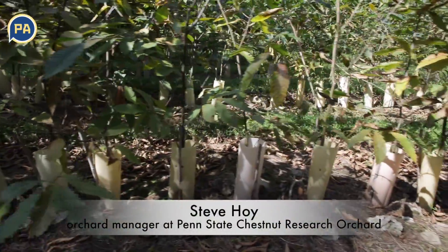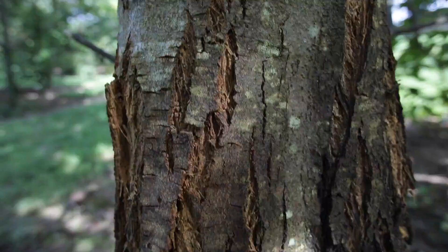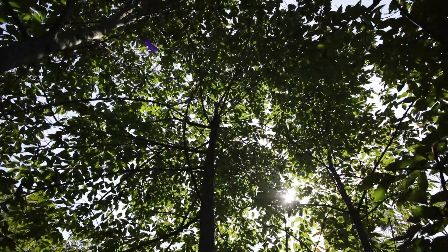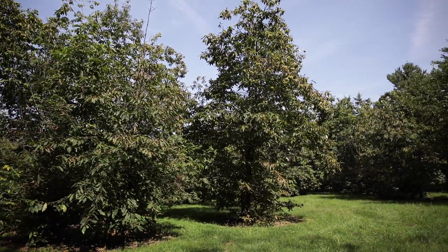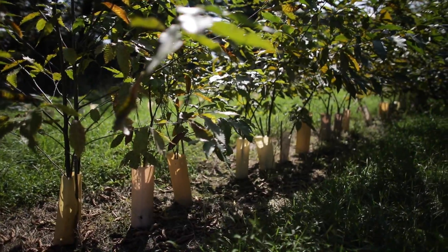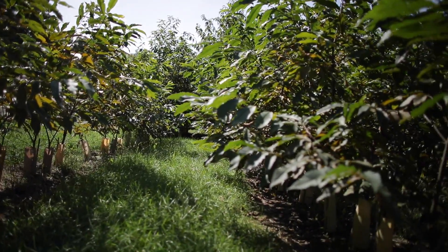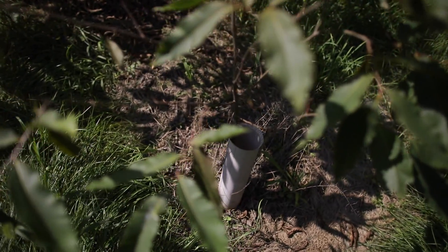We're standing in the Penn State University Arboretum on a 10-acre parcel of land that is the Chestnut Research Orchard, in cooperation with the Pennsylvania Chapter of the American Chestnut Foundation. This was started in 2001 with a memorandum between the University and the National Foundation, where we began to continue the research of the National Organization planting 5th generation chestnut trees that we hope will exhibit American character as well as Chinese chestnut levels of blight resistance.